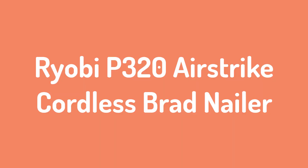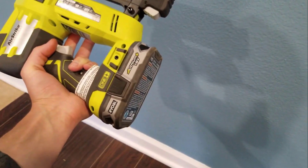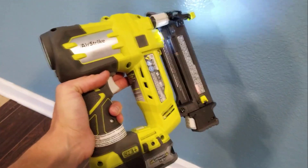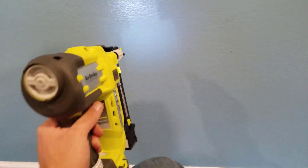Number three: Ryobi P320 AirStrike Cordless Brad Nailer. Ryobi is a Japanese company with a good reputation in the tools, electronics, and automobile manufacturing industry. They manufacture different types of products and they are good at manufacturing nail guns as well. The Ryobi P320 AirStrike Cordless Brad Nailer is a fantastic cordless nail gun you will find in the market right now.